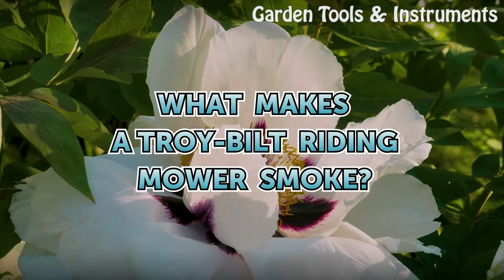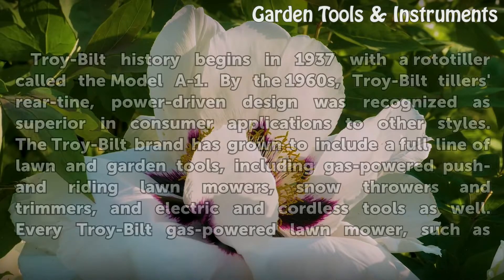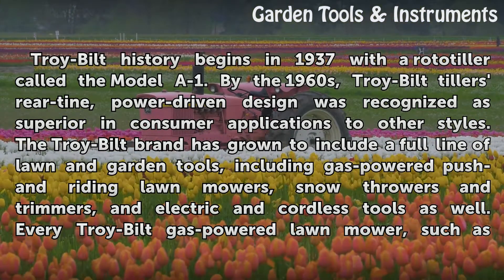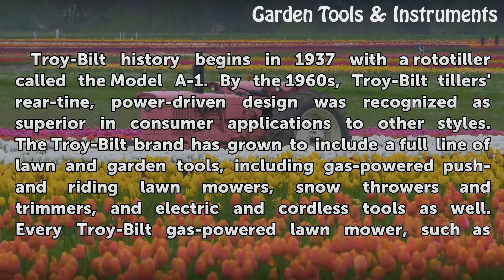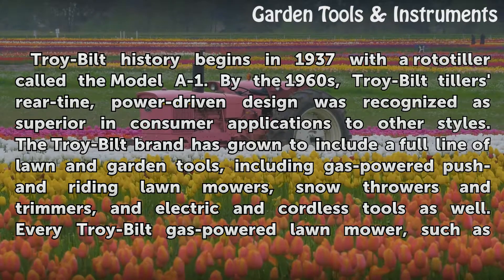What makes a Troy-Built riding mower smoke? Troy-Built history begins in 1937 with a rototiller called the Model A1. By the 1960s, Troy-Built tillers' rear-tine, power-driven design was recognized as superior in consumer applications to other styles. The Troy-Built brand has grown to include a full line of lawn and garden tools, including gas-powered push and riding lawnmowers, snow throwers, trimmers, and electric and cordless tools as well.